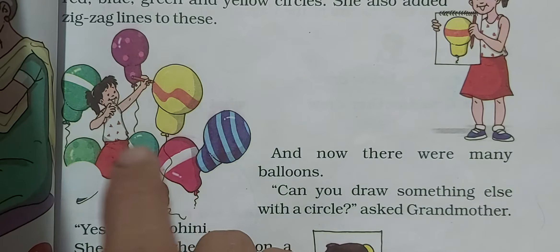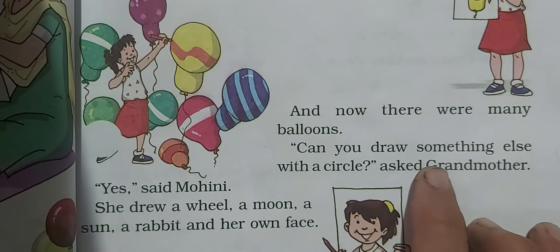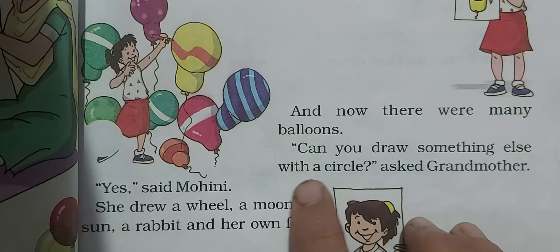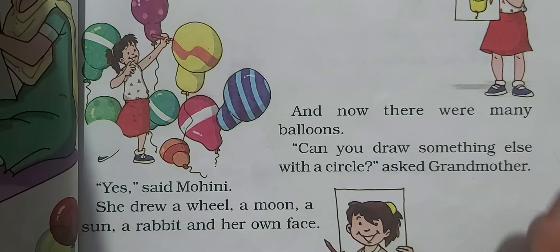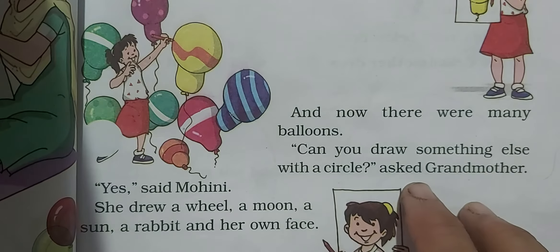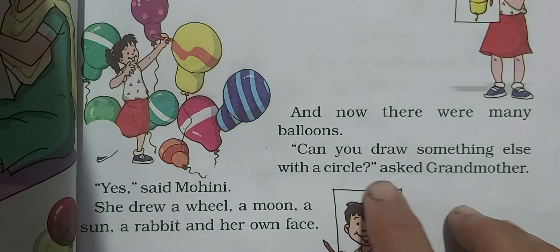Now there were many balloons: 1, 2, 3, 4, 5, 6, 7, 8 — eight balloons! Then grandmother asked, 'Can you draw something else with a circle? You have drawn a circle, made a ball, made balloons. Now, can you make anything else with the circle?'